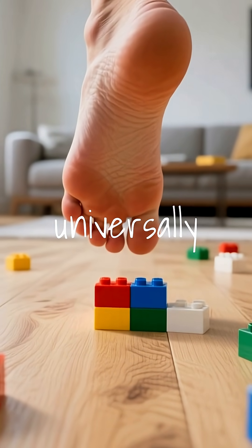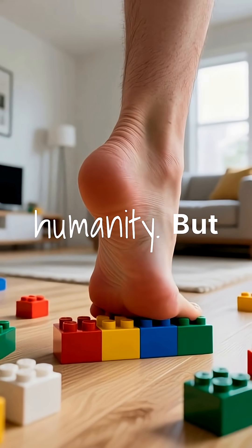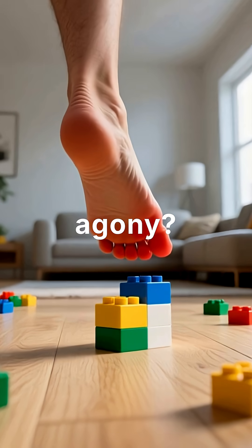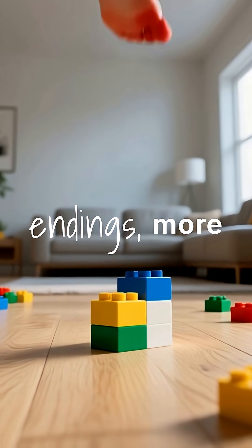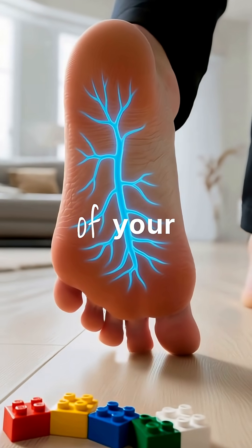Stepping on a Lego is universally recognized as one of the worst pains known to humanity. But why does such a tiny toy cause so much agony? Your feet have over 200,000 nerve endings — more sensory receptors per square inch than almost any other part of your body.